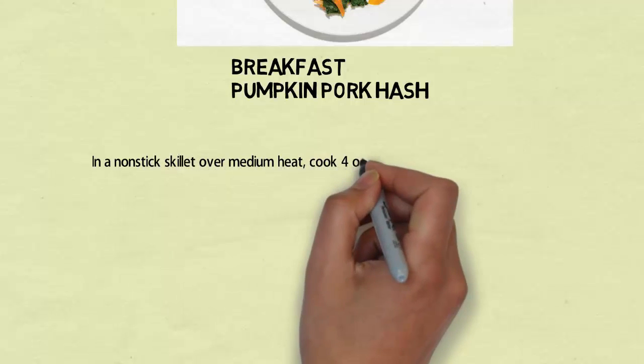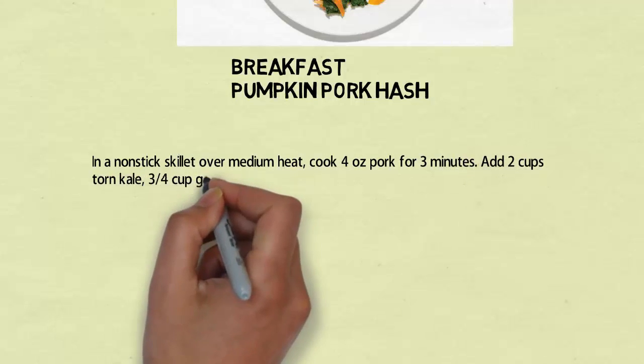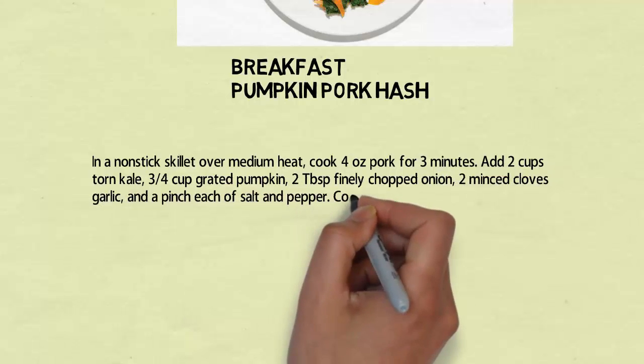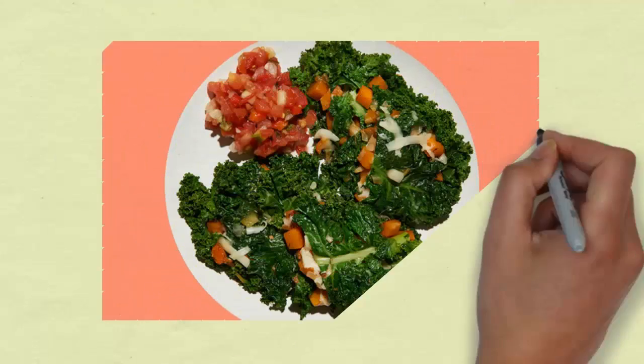Breakfast: pumpkin pork hash. In a nonstick skillet over medium heat, cook 4 ounces pork for 3 minutes. Add 2 cups torn kale, 3/4 cup grated pumpkin, 2 tablespoons finely chopped onion, 2 minced cloves garlic, and a pinch each of salt and pepper. Cook until kale is tender, about 2 minutes.